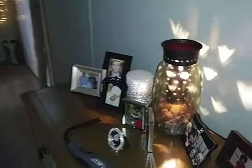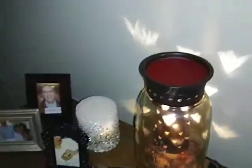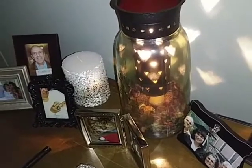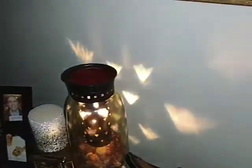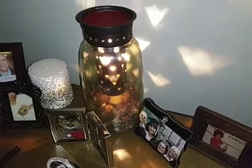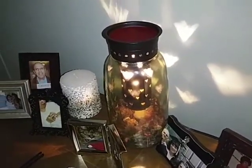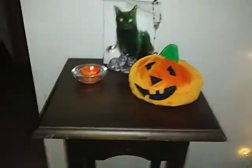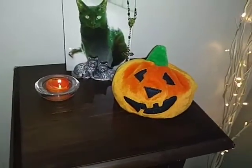This isn't really fall but the scent I have in it is my favorite. It's a burner that shows little hearts on the wall — I love it, it's so cute. I just put some family pictures there. Going down the hall more, I just have a little pumpkin and a little candle.